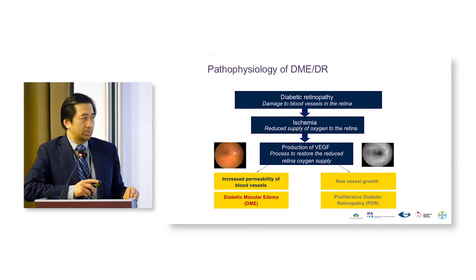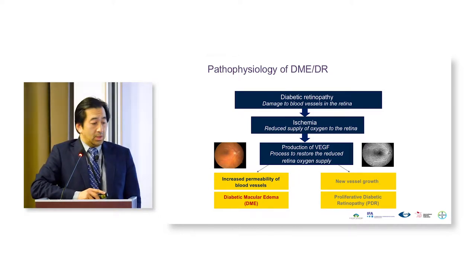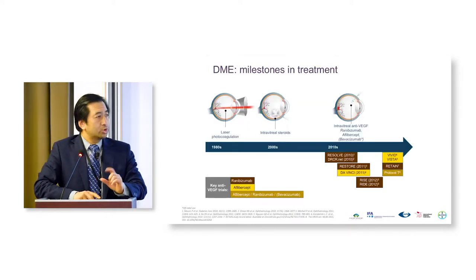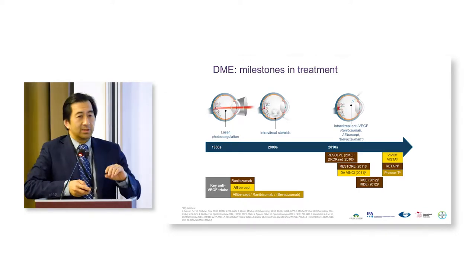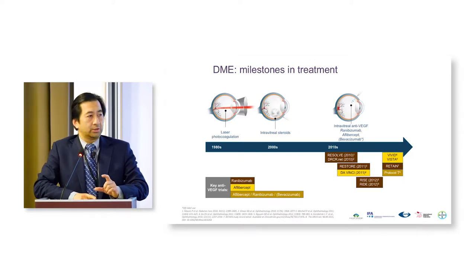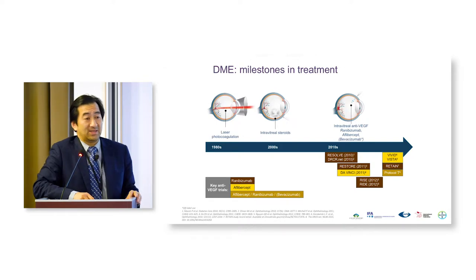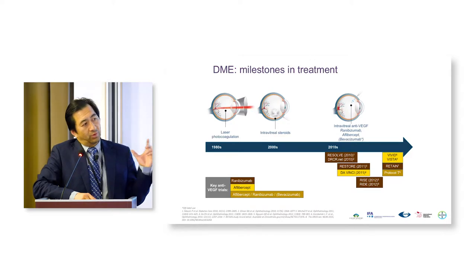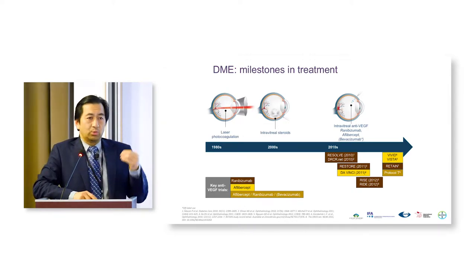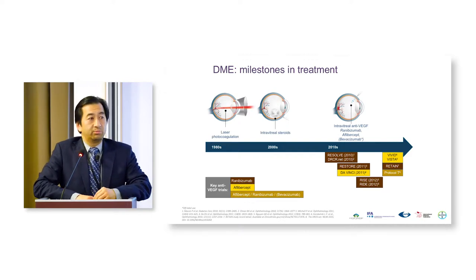We're going to talk about both of those arms in more detail and how they have been treated. Looking at the timeline for diabetic macular edema: previously, back in the early 1980s, one of the first randomized controlled trials was developed in ophthalmology — the laser trial, the Diabetic Retinopathy Study, designed and implemented in the 1970s and 80s. That was the mainstay of treatment until around 2010, when we developed and had availability of the anti-VEGFs.